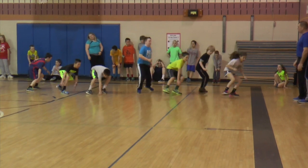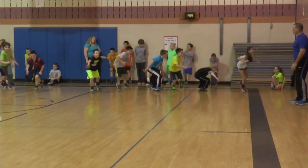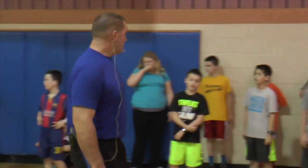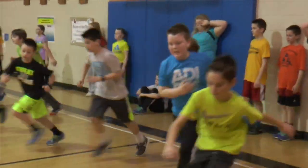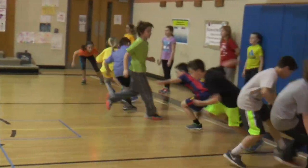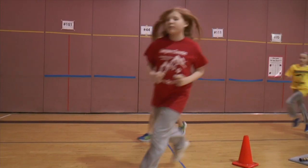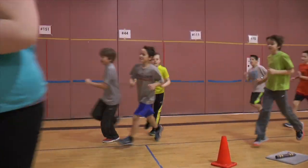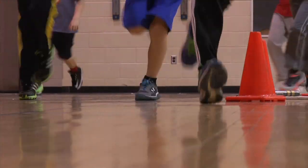At the end of our session today we did some sprints to get the heart rates of the kids up above their target zone and to increase their muscular strength and cardiovascular endurance. Our goal for this program is for the kids to get their heart rates up within their target heart rate zone and keep it there for a minimum of 20 minutes.